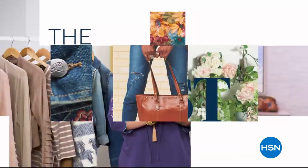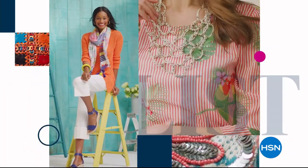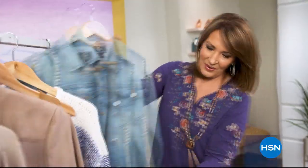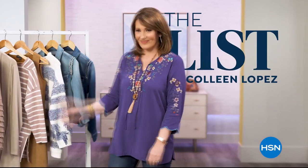The List is your go-to guide for our favorite fashion and accessory finds of the week. We have the best styles hand-picked just for you — join us tonight to see what made the list.